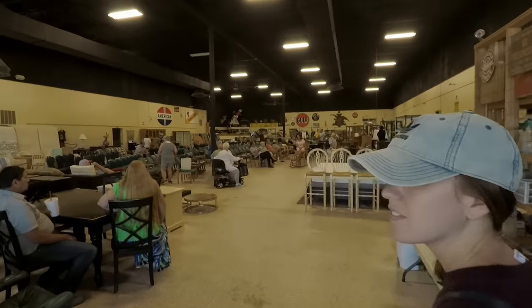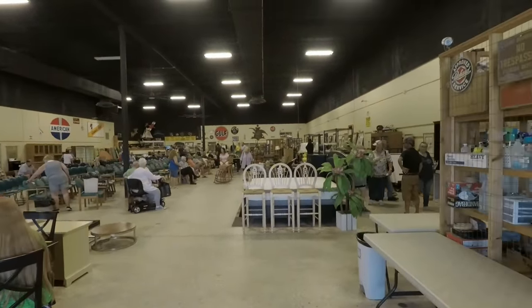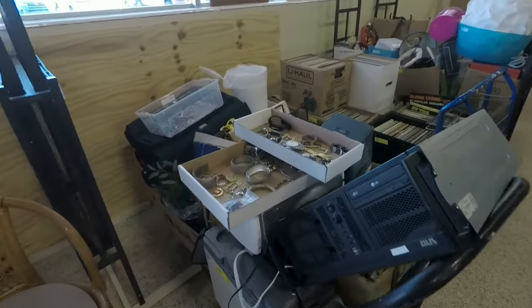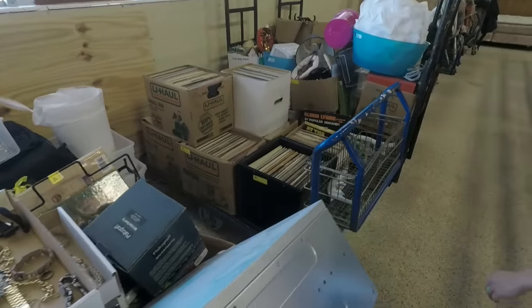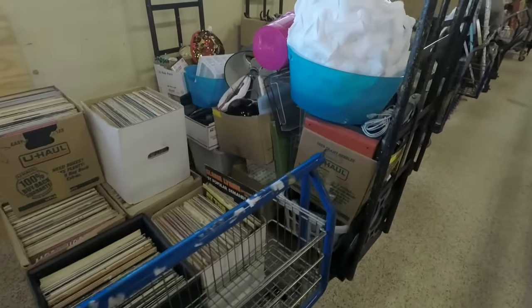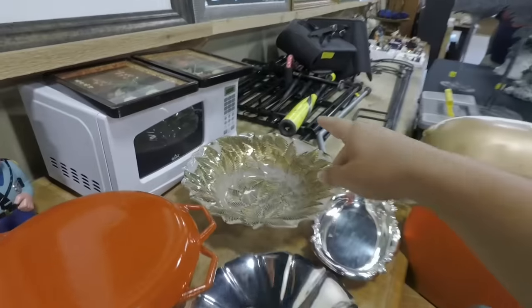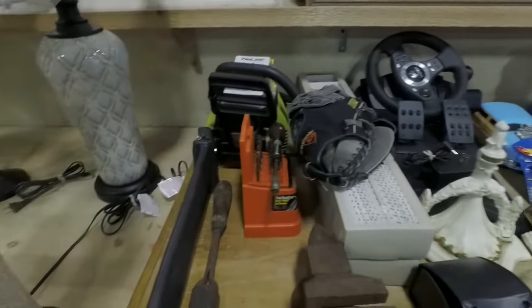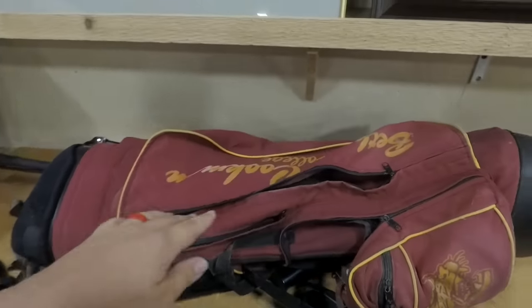Oh, this place is gigantic! It's still like two hours away from the actual auction time and there are tons of people in here. This should be exciting. You're allowed to preview everything, so we're going to look through the stuff and see if there are any actual golf clubs to get. Doesn't look like there's any so far — got a baseball bat, that's the closest thing we've found, and a chainsaw.